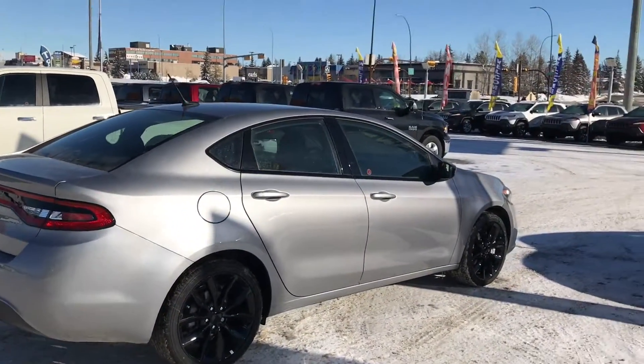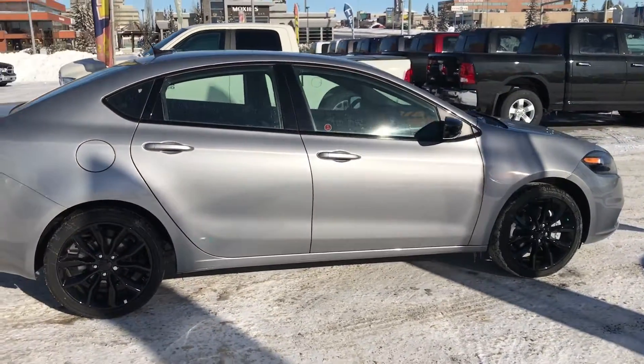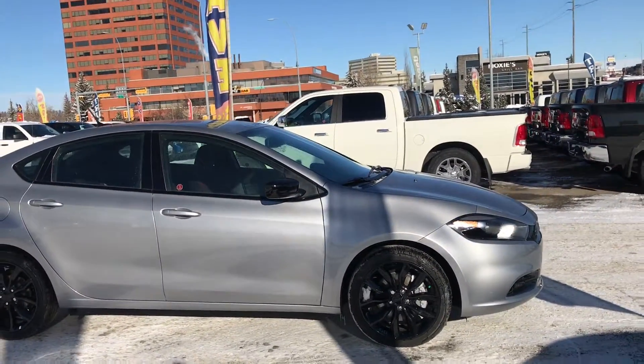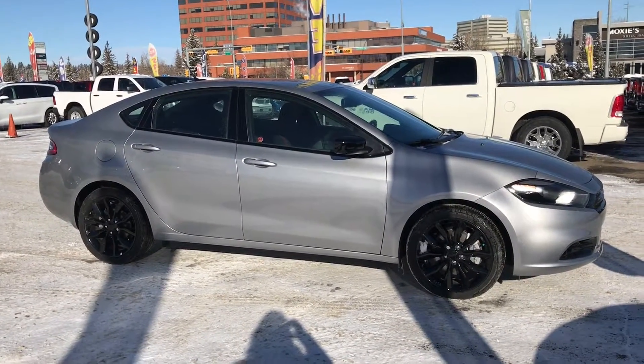Thanks for taking the time to check out the 2016 Dodge Dart SE at Tower Chrysler. It's the ultimate vehicle for any driver. Call us today to book a test drive and learn more at 403-278-2020, or come visit us at 10901 McLeod Trail Southwest, right across from South Centre. We look forward to seeing you.